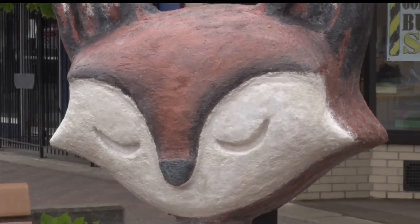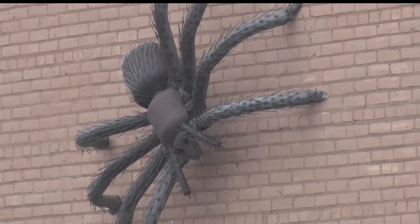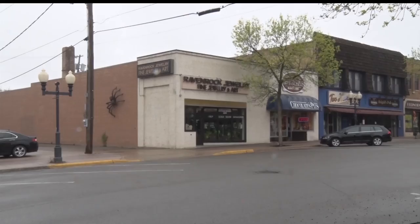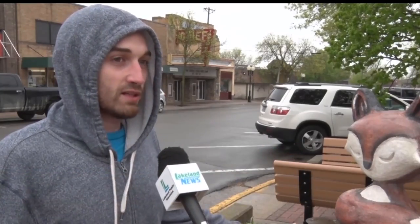Nicholas White stopped to snap a photo of a fox called Tranquility. He says that so far he's noticed some of the pieces are a little bit more upbeat than last year's work — they're all kind of little and kiddish, which makes it look a little bit happier.